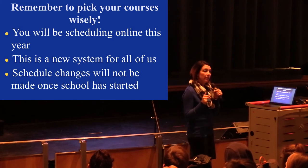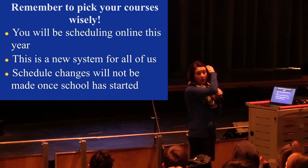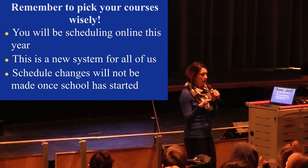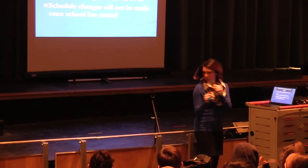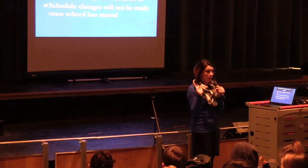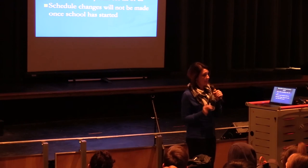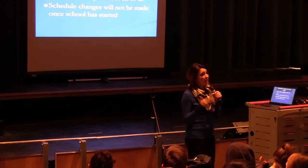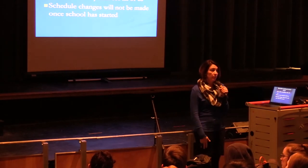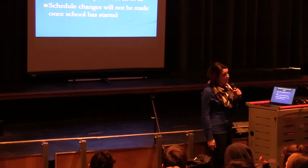After the computer lab, we will meet with you guys individually and go over what you've chosen for electives. We'll also make any changes to core classes at that point — for example, everyone is placed in regular English right now, so if we're changing you to honors, we'll handle that individually. Once you've finalized your schedule with us, we'll close it so you can't make changes. We'll let your parents know — they can log in to PowerSchool to see your requested classes, and if they have questions, they can contact us or set up an appointment through Mrs. McGuire in our office.